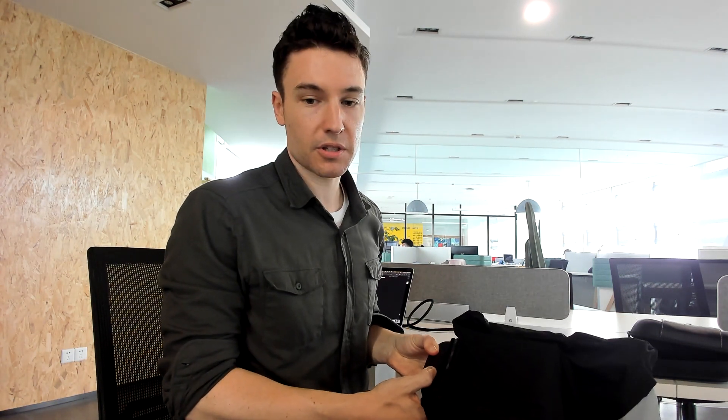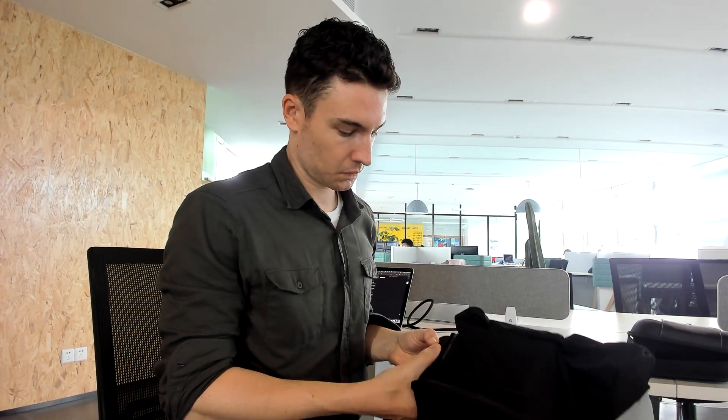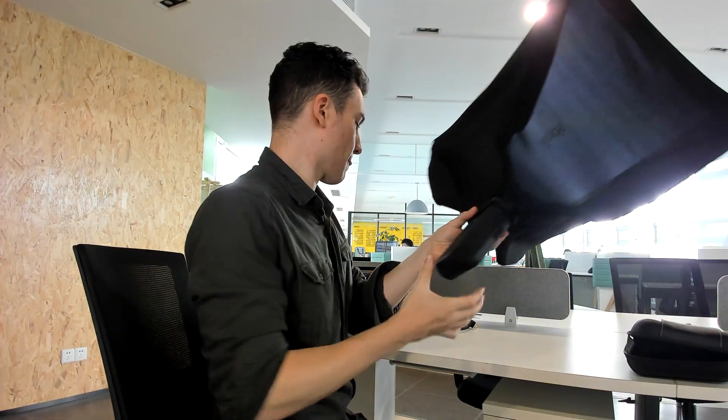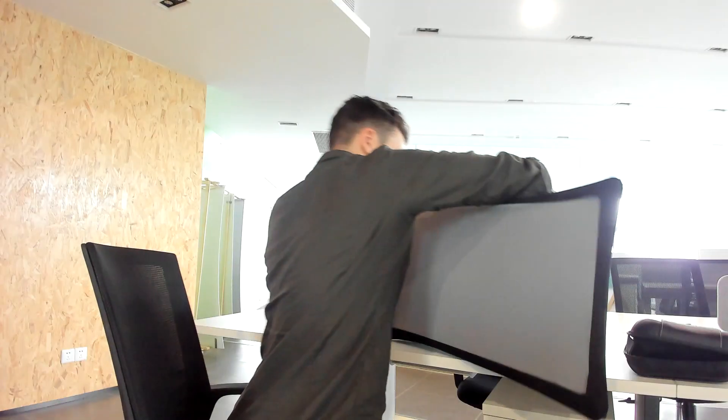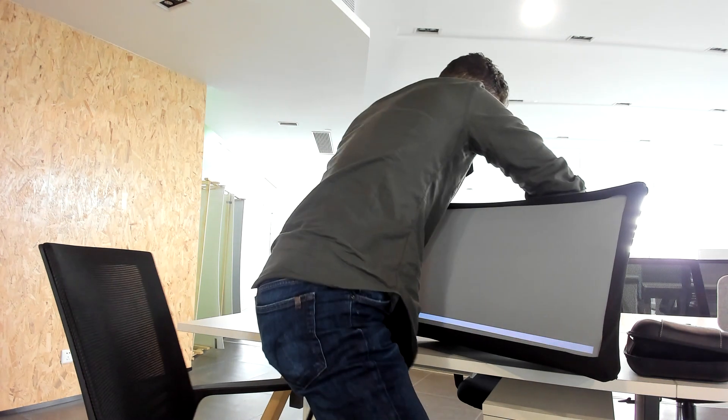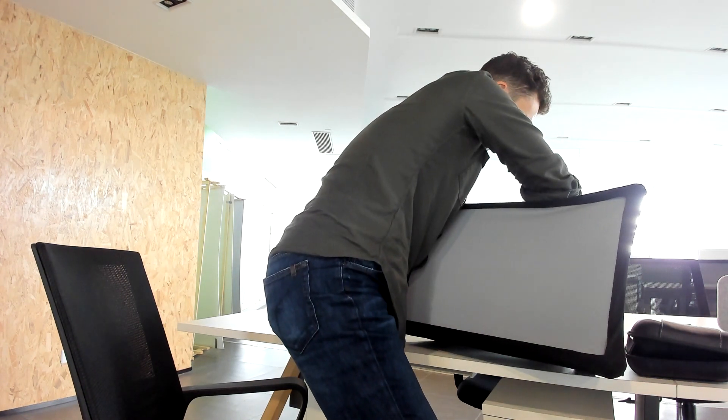Expand and turn on Splay. Connect the cable HDMI in the back.